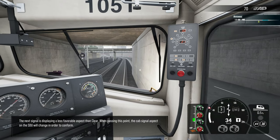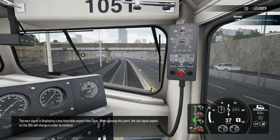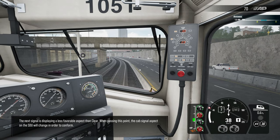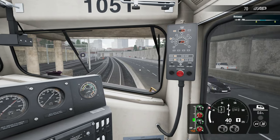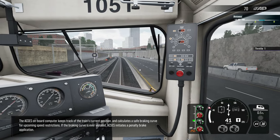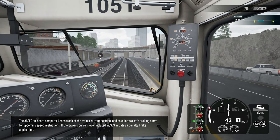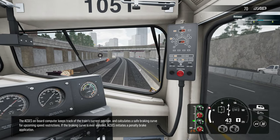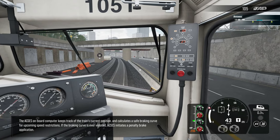The next signal is displaying a less favorable aspect than clear. When passing this point, the cab signal aspect on the SDU will change in order to conform. The ACSES onboard computer keeps track of the train's current position and calculates a safe braking curve for upcoming speed restrictions. If the braking curve is ever violated, ACSES initiates a penalty brake application.